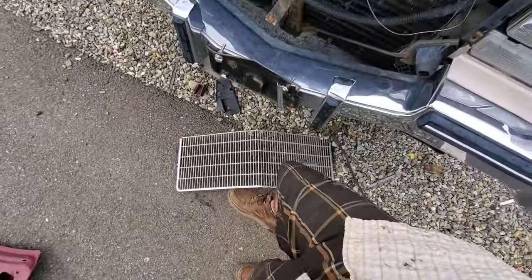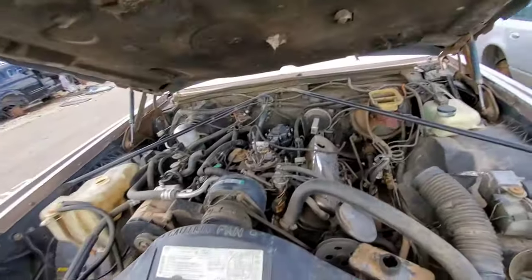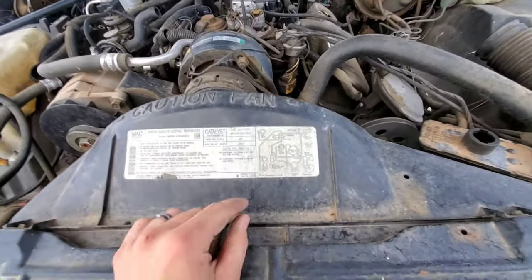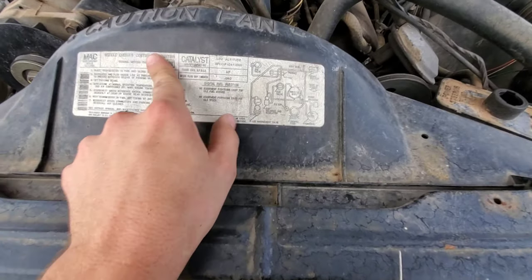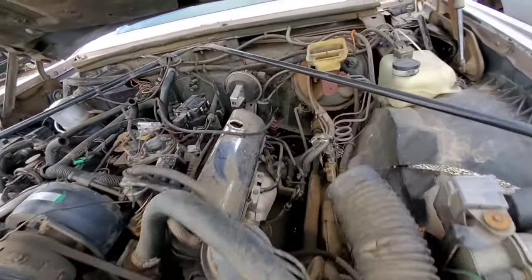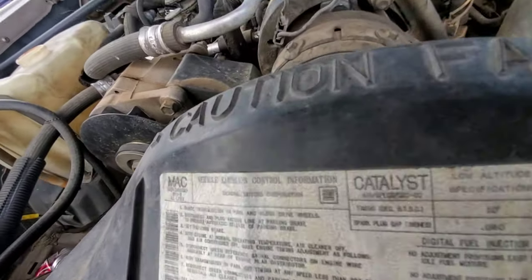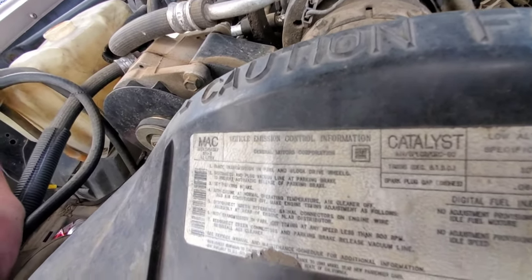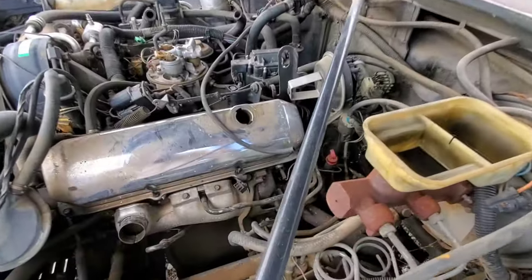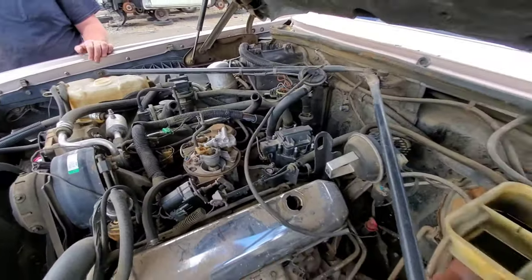Let's take a look under the hood here. Let me guess, a chubby 350? Oh, no way. Wait a minute — this is a 4.1 liter. I'm not familiar, it must be a Cadillac engine. One, two, three — that is a V8 though. It's throttle body injection.